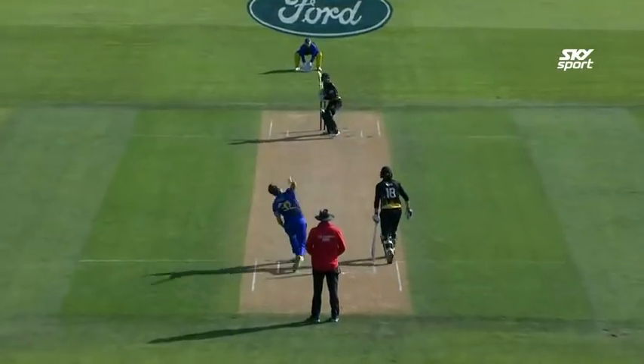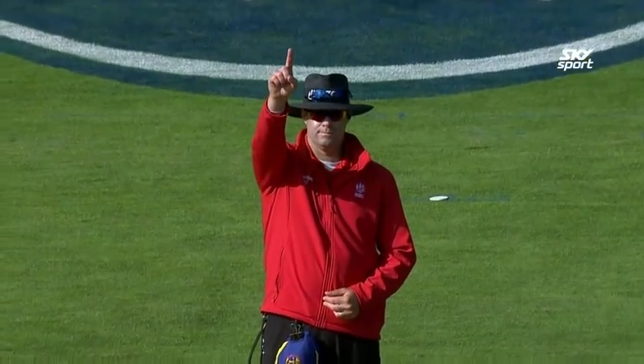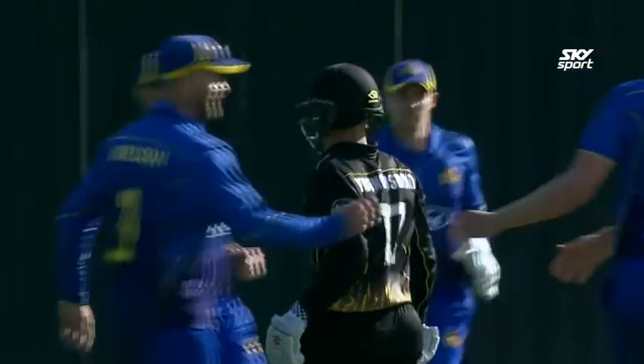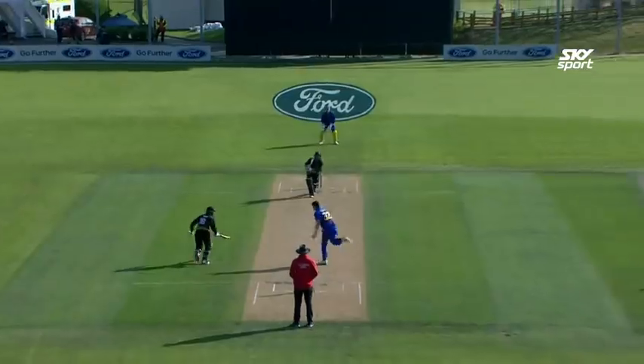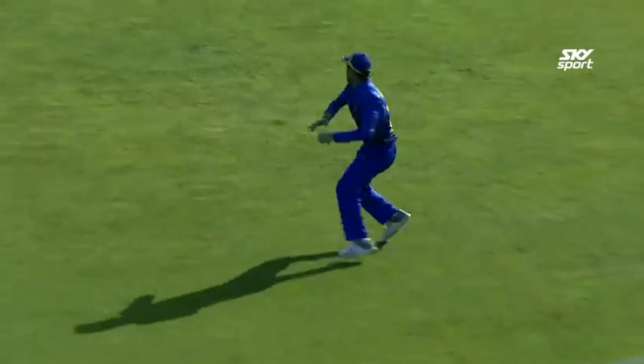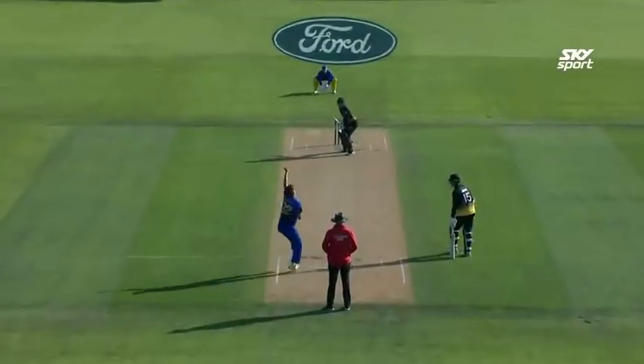Young Husband started to unleash and then an LBW — Jacob Duffy brought himself back in. Young Husband was judged LBW, he was gone. And the Volts sensed an opportunity. Knopfel — out of nowhere really — caught by Rippon. And at this stage the Volts had their tails up.